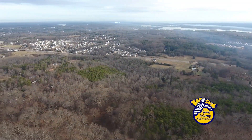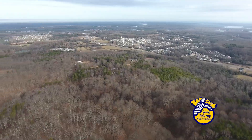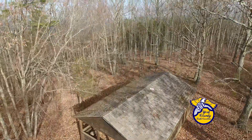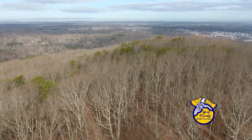Another undeniable draw is the view. On a clear day, you get a panoramic view of Lake Wylie and uptown Charlotte. Our vision for Namie's Mountain Historical Park will take a while to come together, and we value your opinion to make it the best it can be.